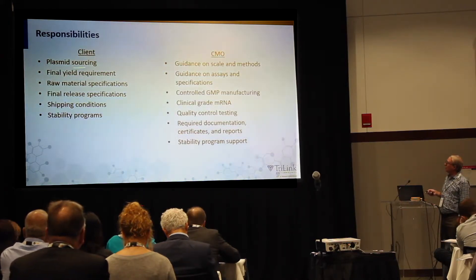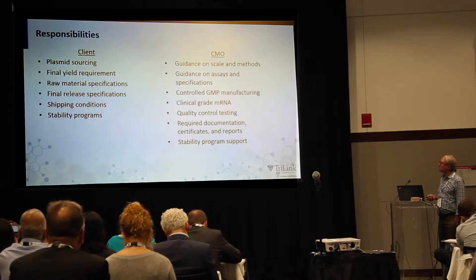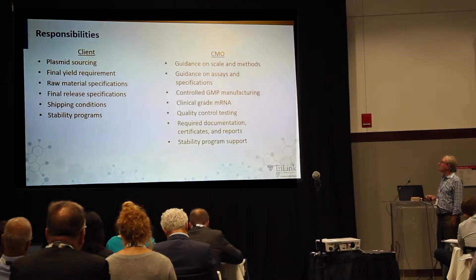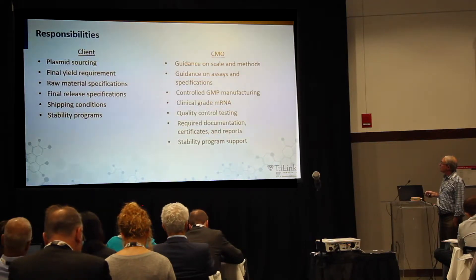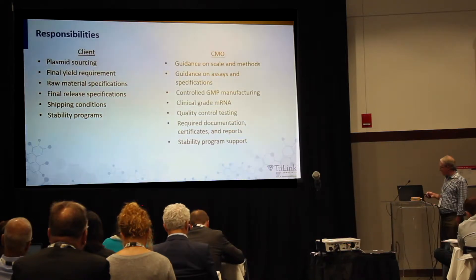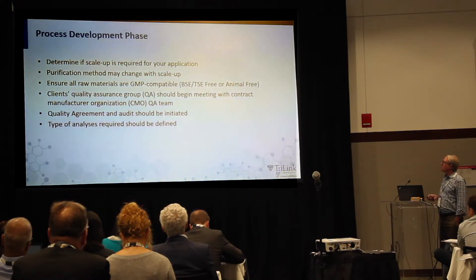The responsibilities between the client and the CMO break down like this: the client is responsible for plasmid sourcing, setting the final yield requirement, raw material specifications, final release specifications, shipping conditions, and stability programs. We can provide guidance on scale and methods, guidance on assays and specifications, although in the end this is really between you and the regulators. We can give you controlled GMP manufacturing to produce a clinical-grade mRNA.